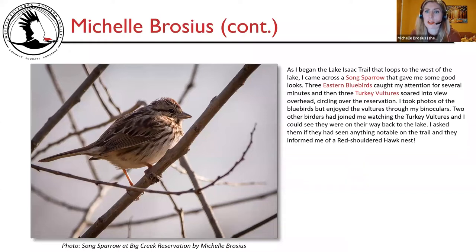As I began the Lake Isaac Trail looping west of the lake, I came across a song sparrow that gave me some good looks. Three eastern bluebirds caught my attention for several minutes, and then three turkey vultures soared overhead, circling over the reservation. Two other birders joined me watching the turkey vultures, and on their way back to the lake I asked if they'd seen anything notable — they informed me of a red-shouldered hawk nest.